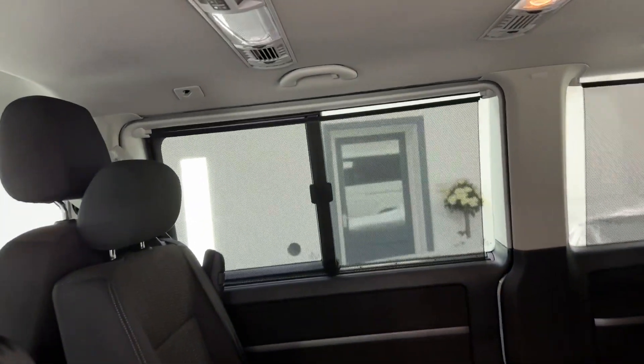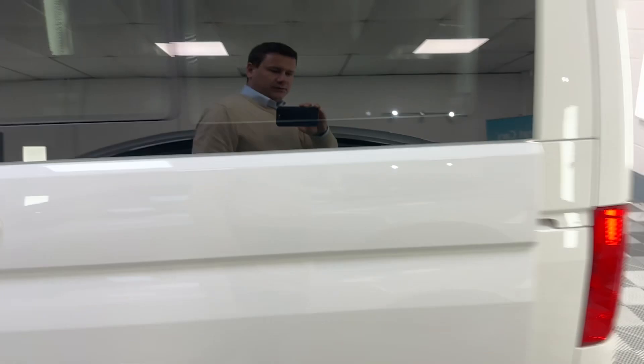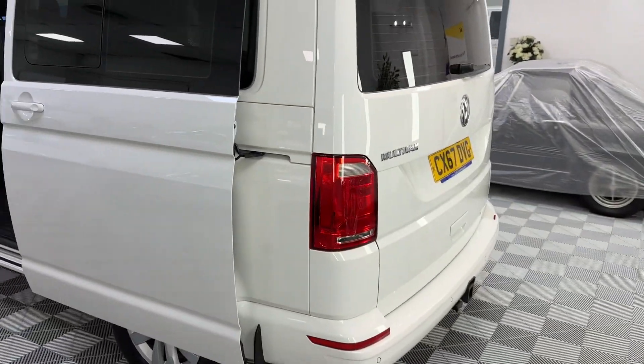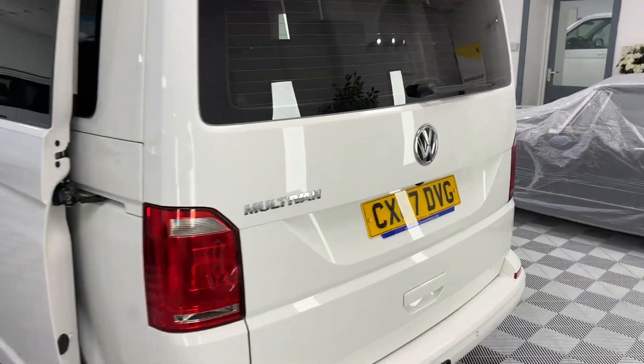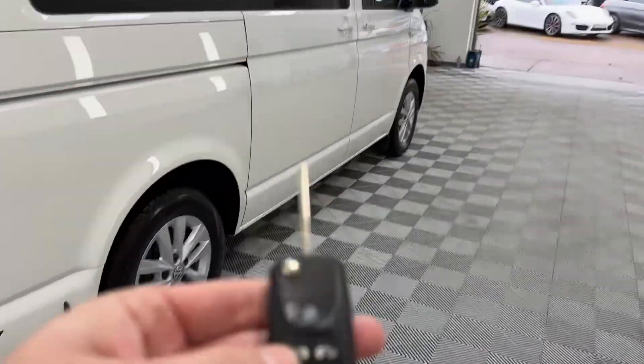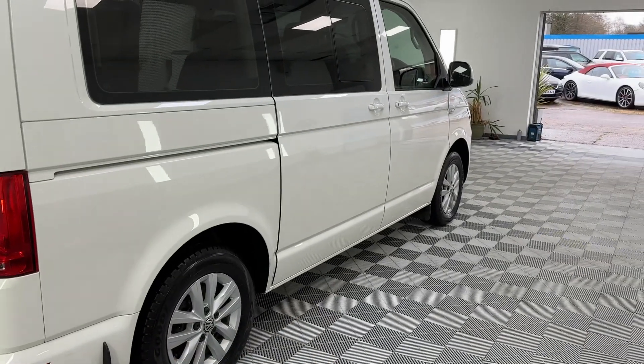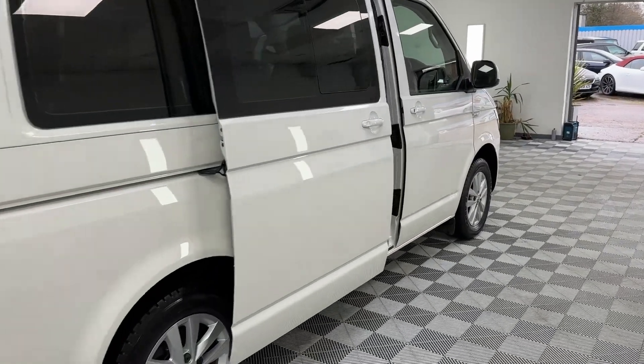We've got blinds on the windows and all the individual rear climate controls. There's also a reverse camera. If I press the button on the key that door shuts, and pressing this one will open the other door.